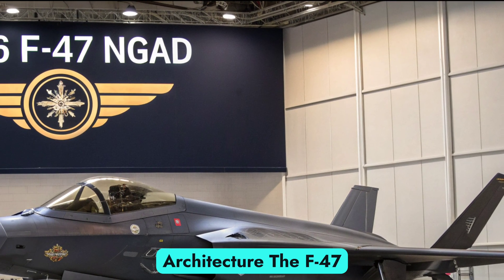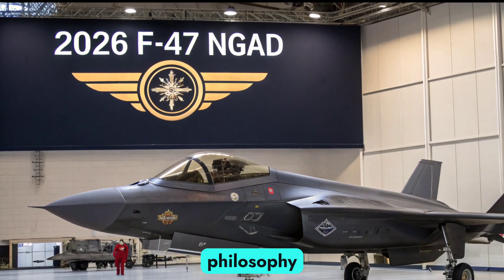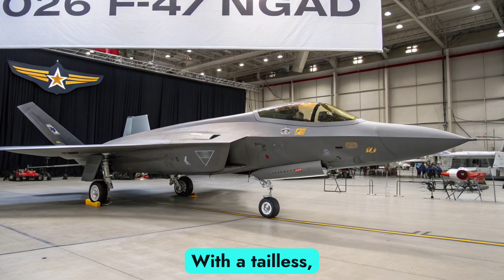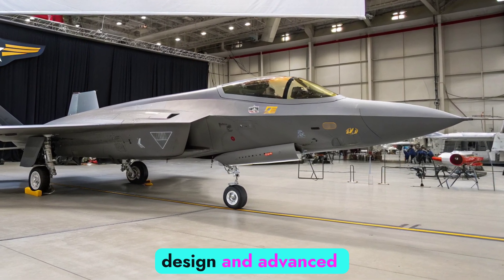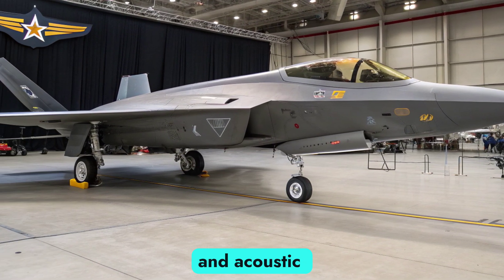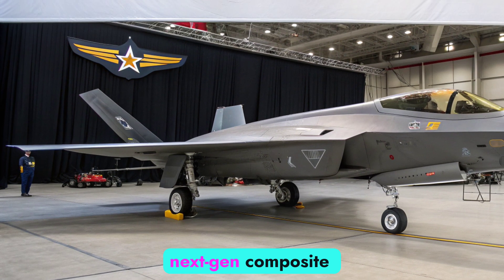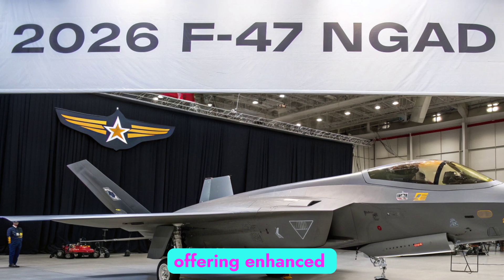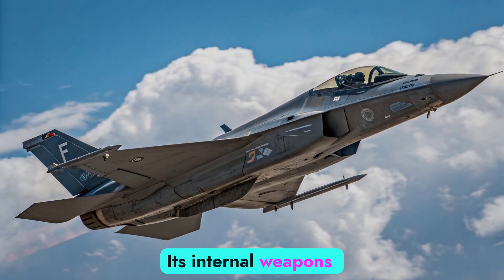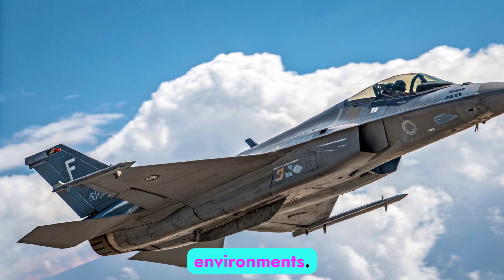Design and Stealth Architecture: The F-47 MGAD is shaped by a philosophy of total survivability in contested airspace. With a tailless, blended-wing body design and advanced stealth shaping, it dramatically reduces radar, infrared, and acoustic signatures. The airframe is constructed from next-gen composite materials and radar-absorbing coatings, offering enhanced durability and low observability. Its internal weapons bays and reduced thermal signature make it virtually undetectable in high-threat environments.